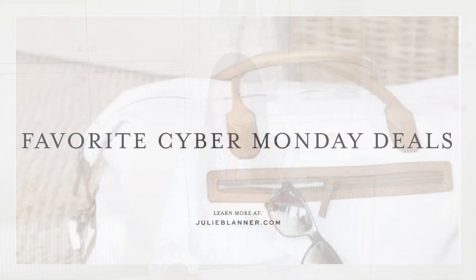Hi, I'm Julie Blander from the lifestyle website JulieBlander.com where I share easy ideas for entertaining, home decor, recipes, and so much more. Today I'm actually deviating from what I normally share to share some of my favorite Cyber Monday deals.